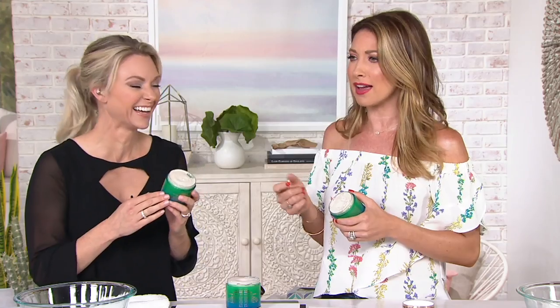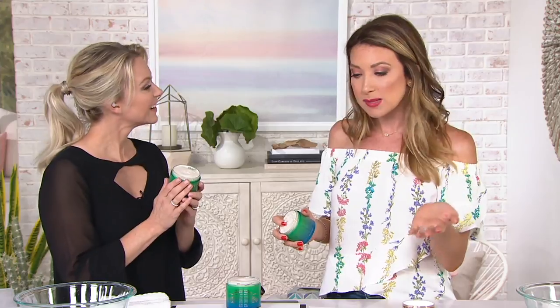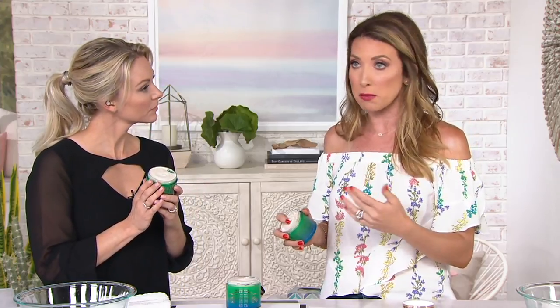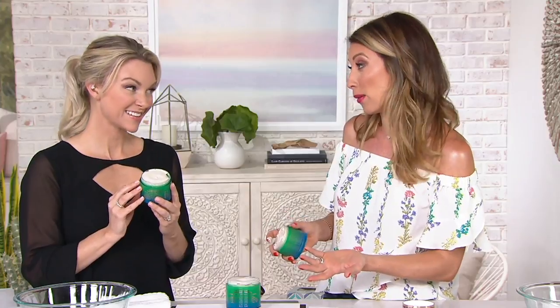With the 1.7 ounce you can get about 15 full face mask applications, so with the 5.1 you're looking at about 75 masks. And just to put it in perspective, we do have the one ounce available on beautyiq.com for $65, so that gives you 15 masks. Tonight you're getting five times that amount for $58 — pretty incredible.